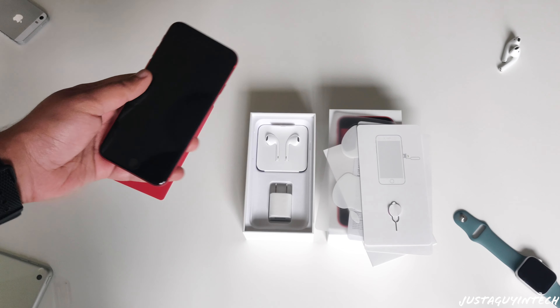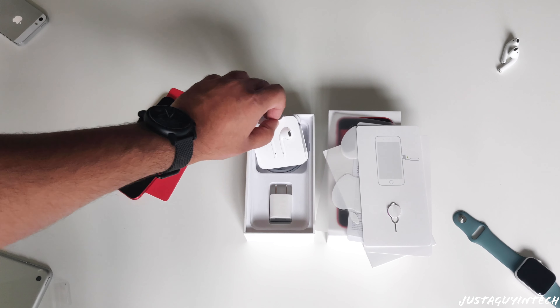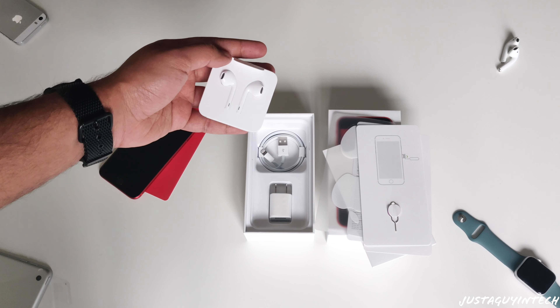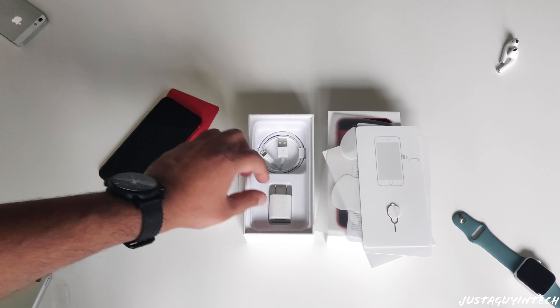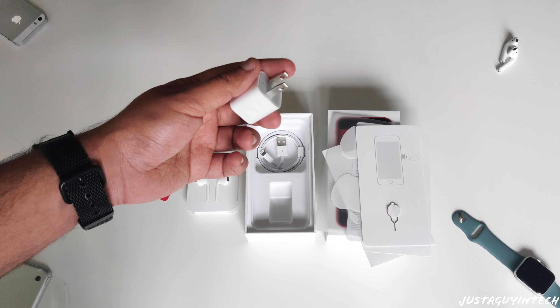Let's see what else comes in the box. You get EarPods with the Lightning connector, a USB to Lightning cable, and a power adapter. This power adapter is only 5 watts — the iPhone SE 2020 does support fast charging, but if you want the fast charger, you need to buy it separately; it's not included in the box.